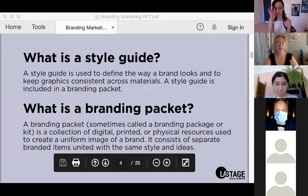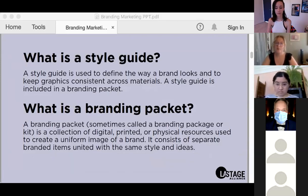So what is a style guide? A style guide is used to define the way a brand looks and to keep graphics consistent across materials. I like to think of the style guide as the blueprint — it holds the creative and visual elements and dictates how future collateral will look.